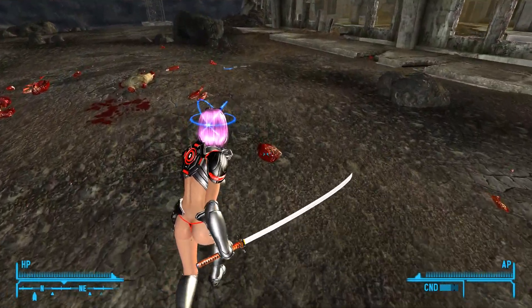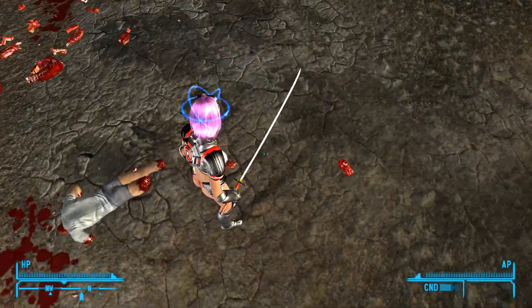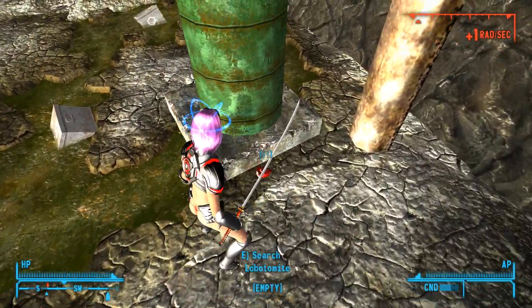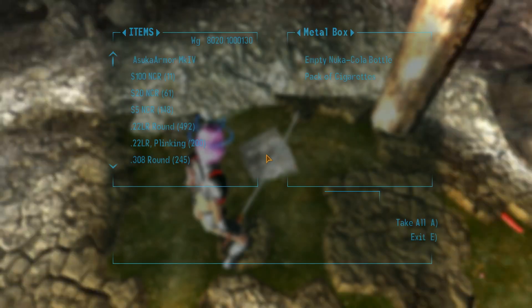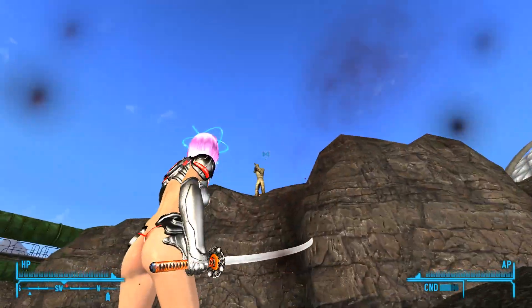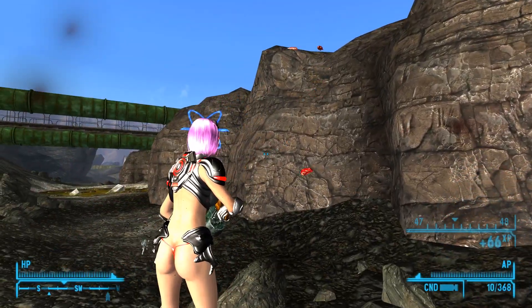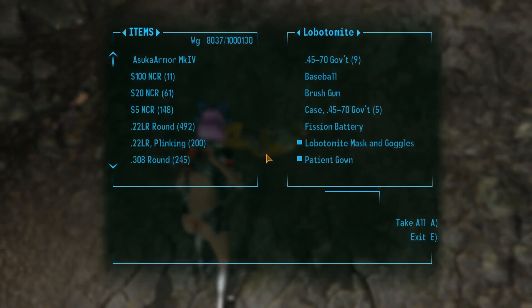We're getting bonus XP because we're well rested — very nice. I've got so much stuff to deal with. Look at all these body parts — different lobotomites around here? Found a hunting revolver. We grab the loot box. The shotgun's not bad. We loot all the bodies.